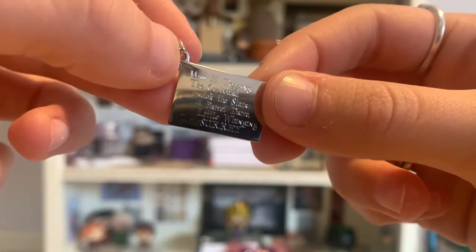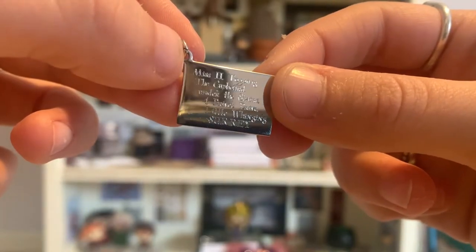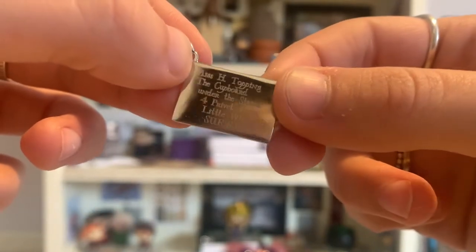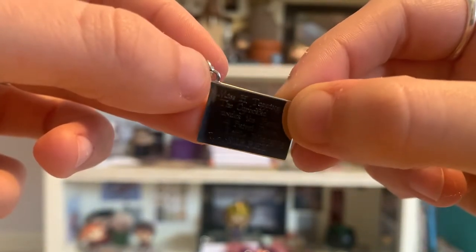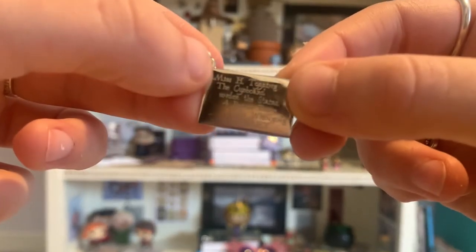I then have this charm, which I got from the studio tour. It is basically a little envelope, and it's been engraved with my name — it says Miss H Topping, the cupboard under the stairs, four Privet Drive. So it's meant to be the envelope that Harry receives in the post, but you get your own name put on it. I usually attach this to a necklace.